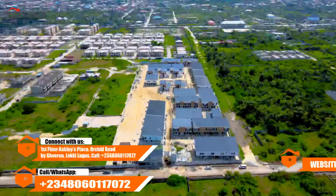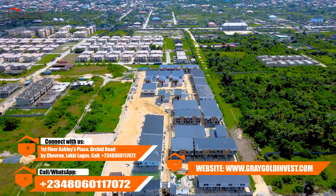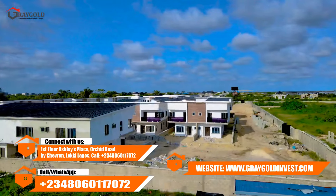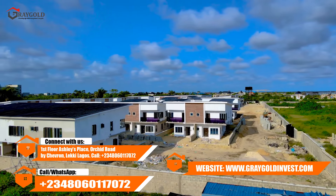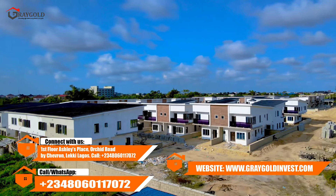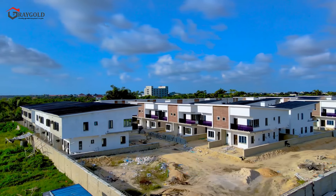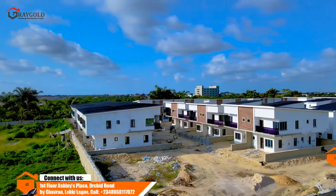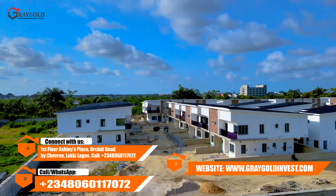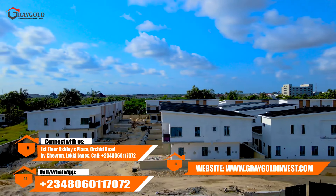For those of you who invested in Avocado Smart Homes and Terraces located here in Abijo, I'd like to say congratulations because you have just earned yourself a huge ROI. My name is Vivian Okiche, lead consultant here at Graygold Investment. What we do is help you make the right decision when it comes to real estate in Lagos, Nigeria. This is what your three-bedroom terrace duplex with a BQ looks like — it's a fully serviced estate. Remember, it's a smart home.